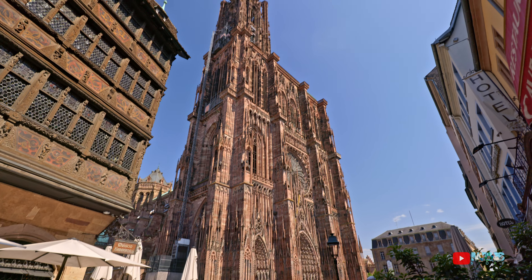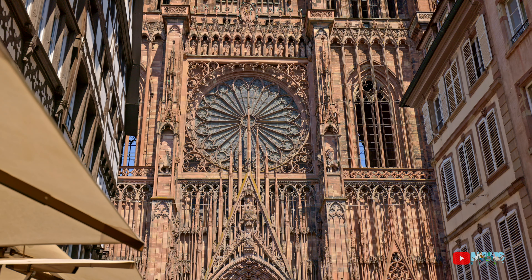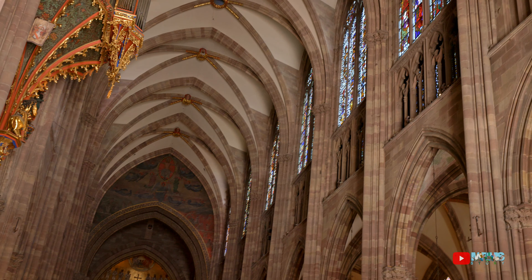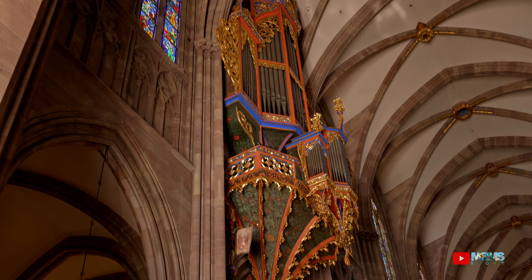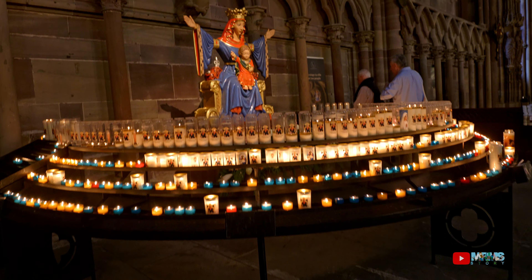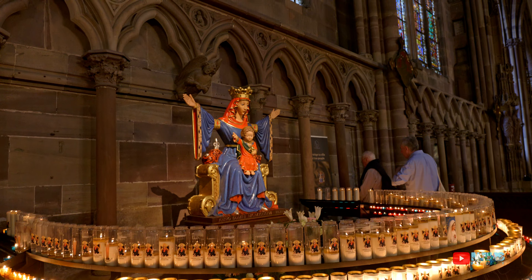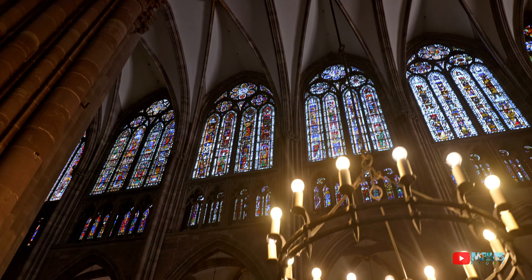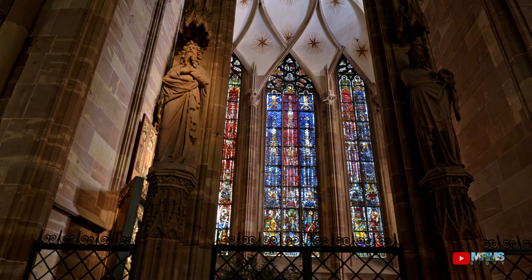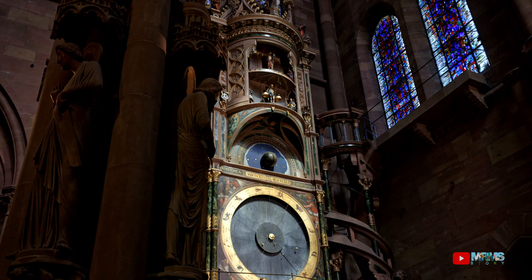A trip to Strasbourg wouldn't be complete without a visit to the inspiring Cathédrale de Notre Dame. It's hard not to be impressed by this huge pink sandstone masterpiece of Gothic architecture. This 142-meter spire made it the tallest man-made structure in the world for over 250 years. And if you are feeling fit, you can climb the 333 steps to the platform below its tower and admire the stunning views of the city from this lofty vantage point.